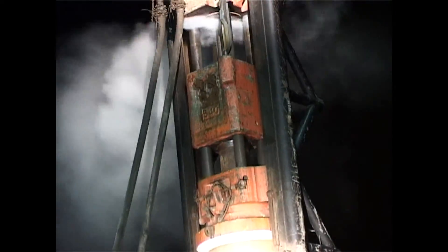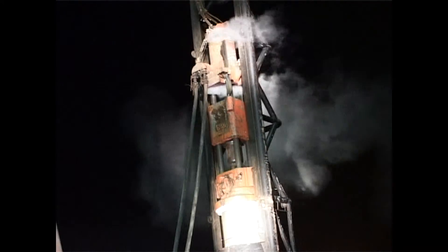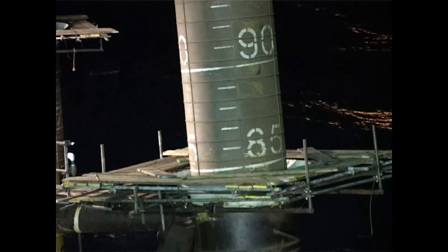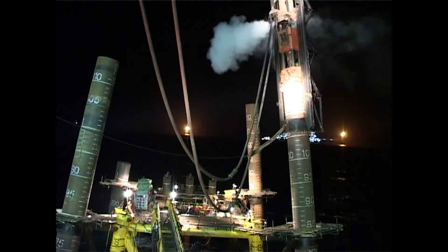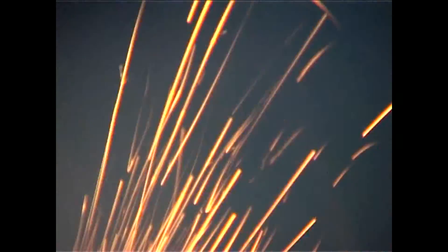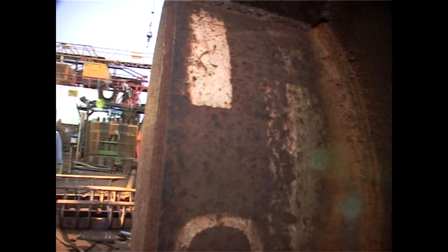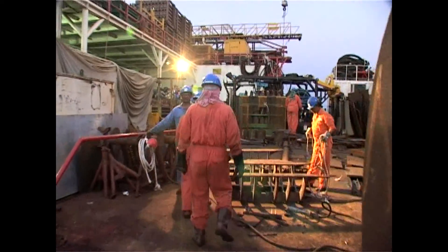These had to be hammered down with steam and hydraulic hammers. With all the mechanized aid available, it was the human hand that would guide this process through successfully. With all its workers in place, the ONGC engineers...